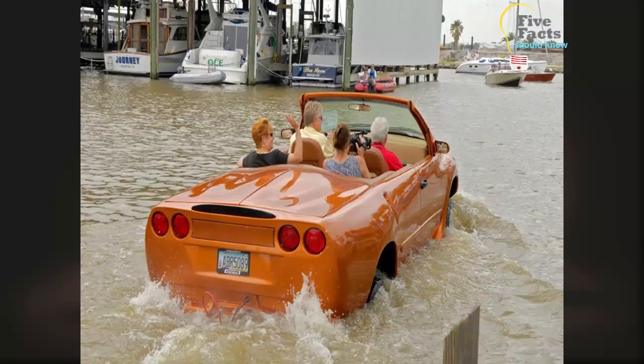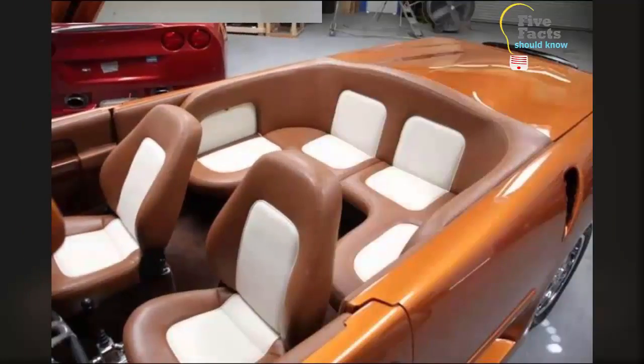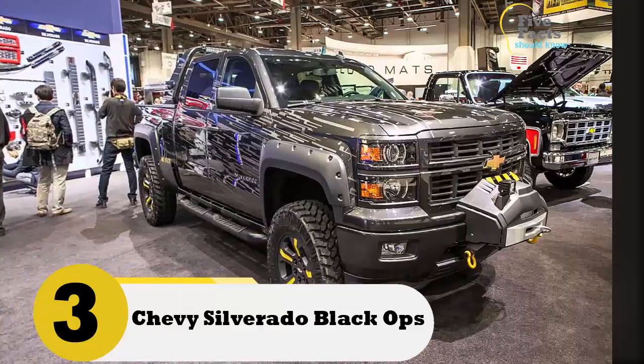If you are being chased by humans who want to steal your supplies or worse, you can take the car chase into the water, leaving the thieves in the dust. This car is a must-have if you need to get away in a hurry.